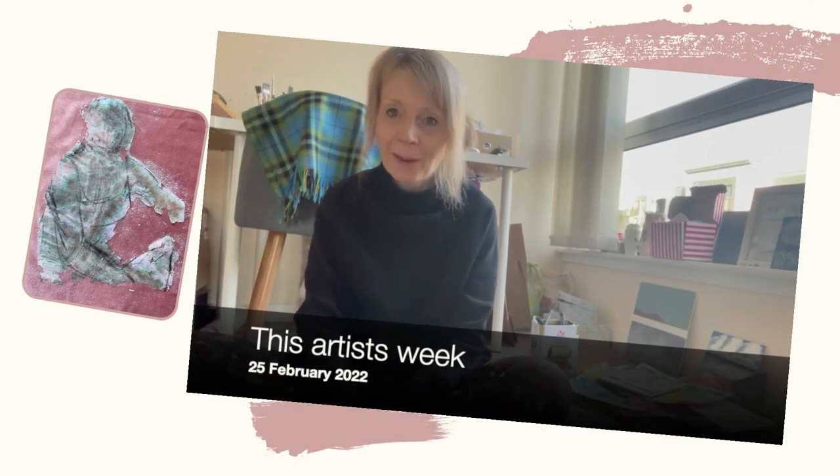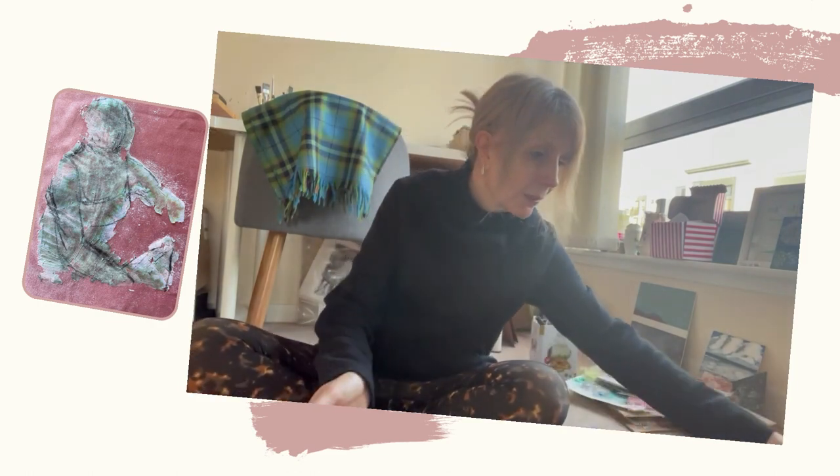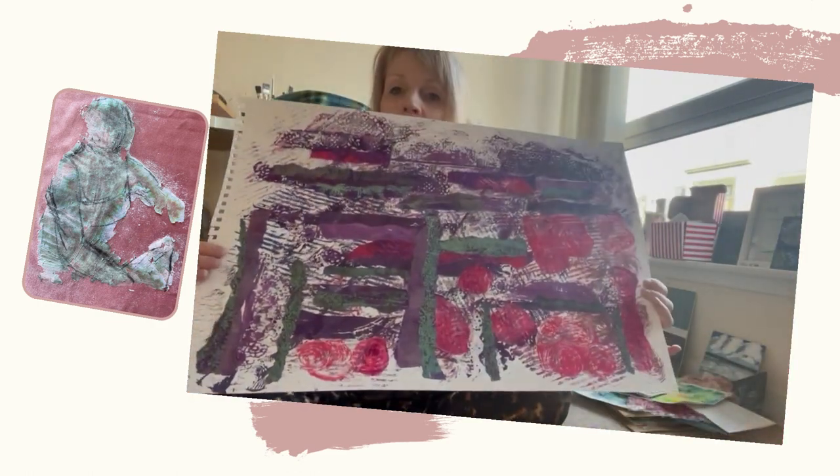Hi there, Sheila here with my weekly update today brought to you from the floor — the chaos that is the floor. I thought I'd just follow on from what I was talking about last week and some of the printing that I was doing, and I've been doing quite a bit of building and collaging this week.